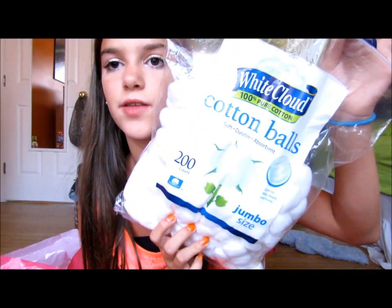I got these cotton balls — there's about 200 of them, for something I'll show you in a minute. I got the Maybelline Clean Express waterproof eye makeup remover, this was four ounces.